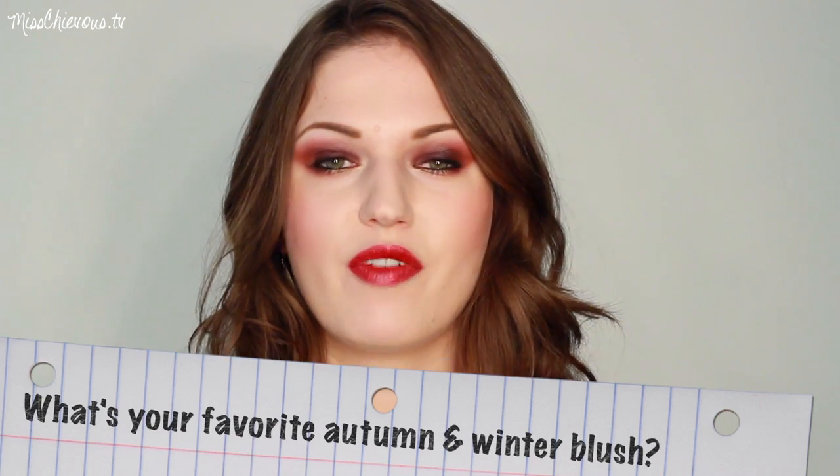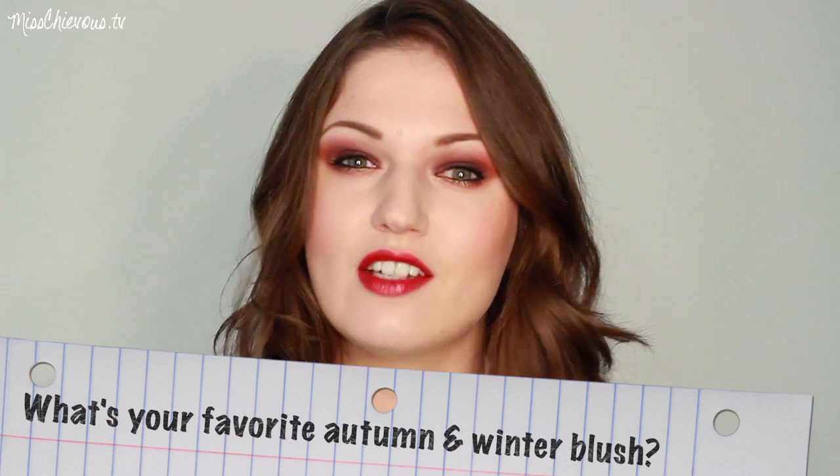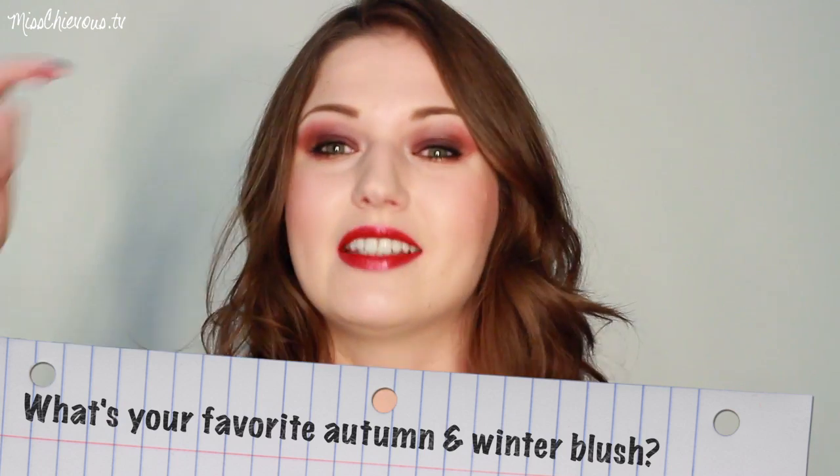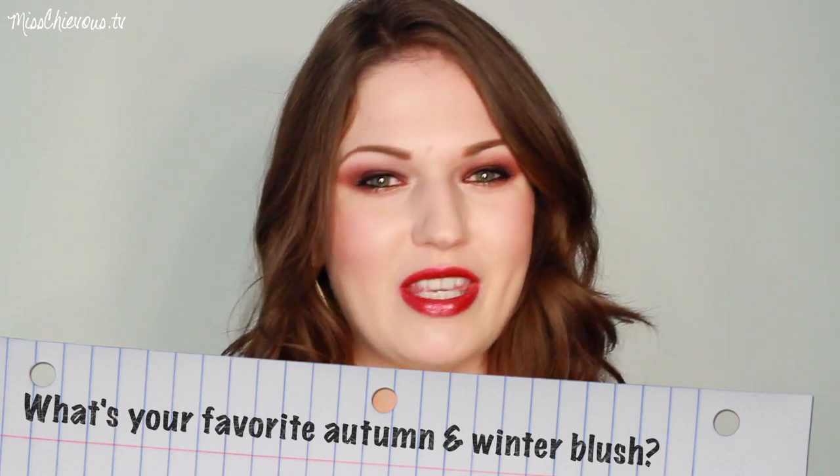I hope you guys enjoyed this video! Let me know in the comments what are going to be some of your favorite blushes for fall and winter — do you have any seasonal favorites, or do you just wear whatever whenever? I'm really intrigued to know what you think. Thanks so much for watching and I will see you guys very soon!